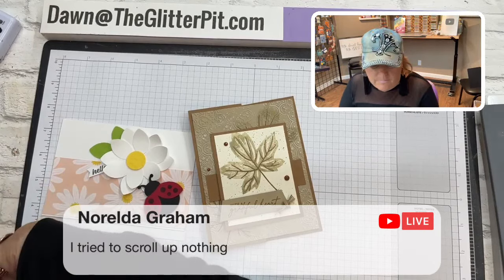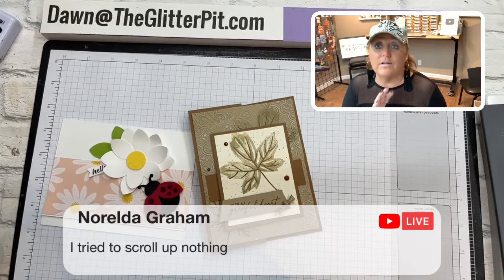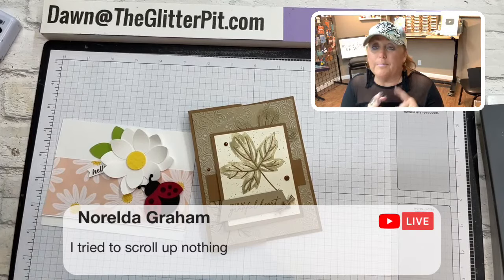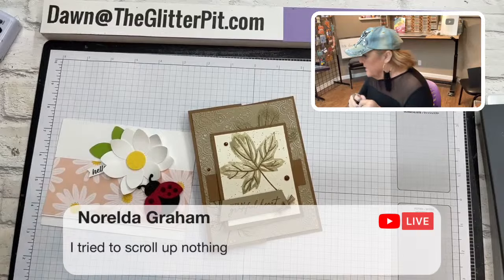I'm going to offer you guys a class this Friday. It's going to be a very short, limited time and it's my very first ever product-based class. This means you're going to get five projects and then you're going to get products that are in the kit — designer paper, some foil paper, and maybe some ribbon or embellishments. This is where you're buying the kit and then there will be an option for you to add on the bundle.